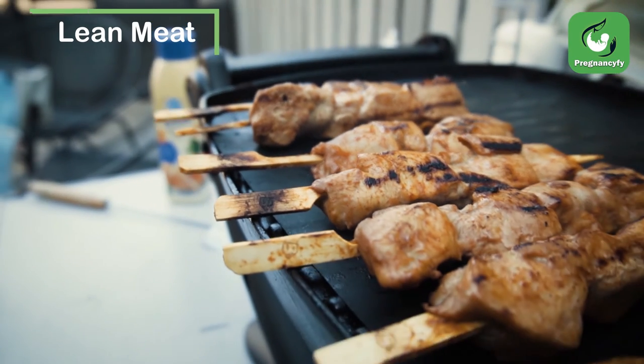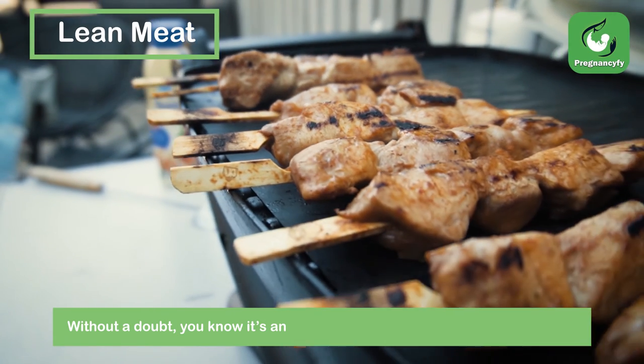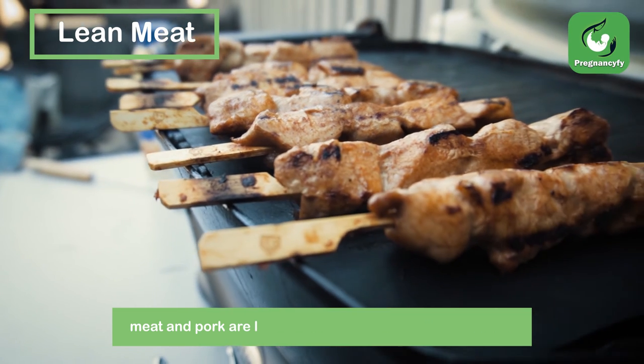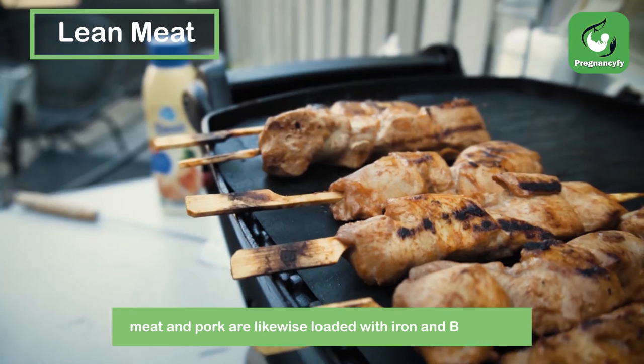Lean meat. Without a doubt, you know it's an extraordinary source of protein, but lean meat and pork are likewise loaded with iron and B vitamins.